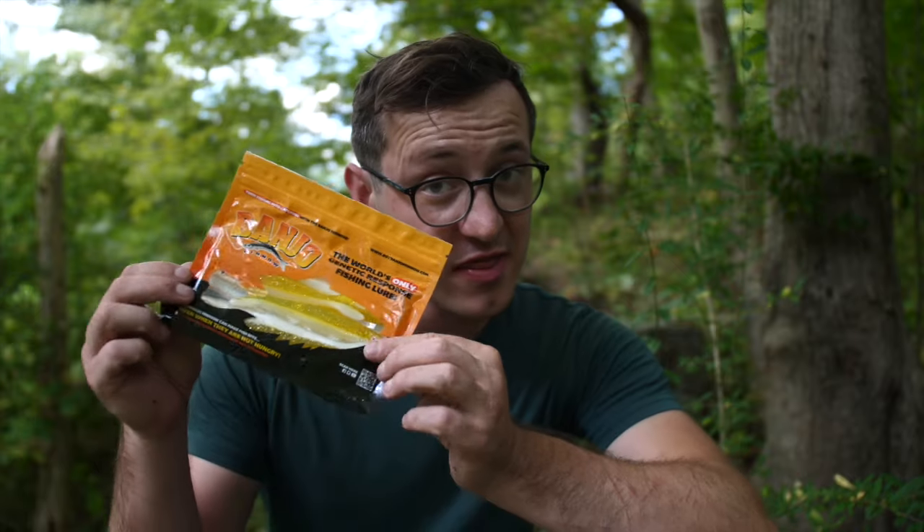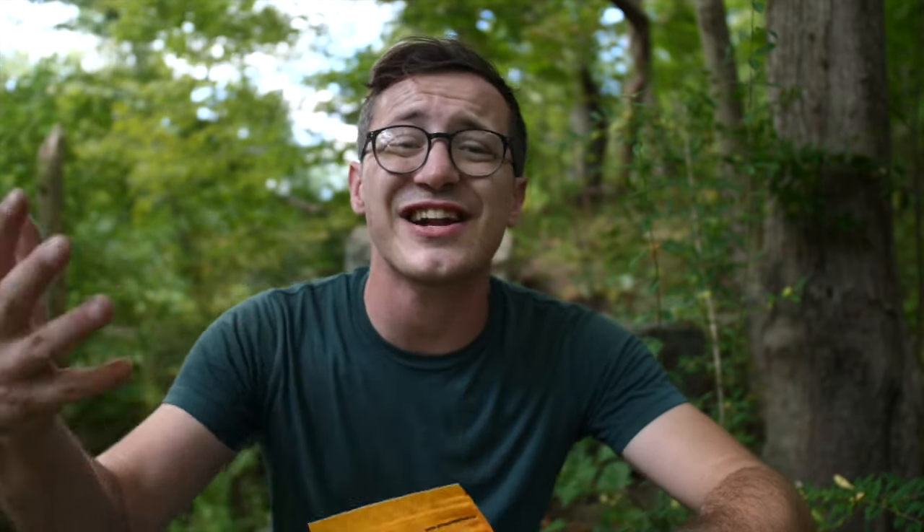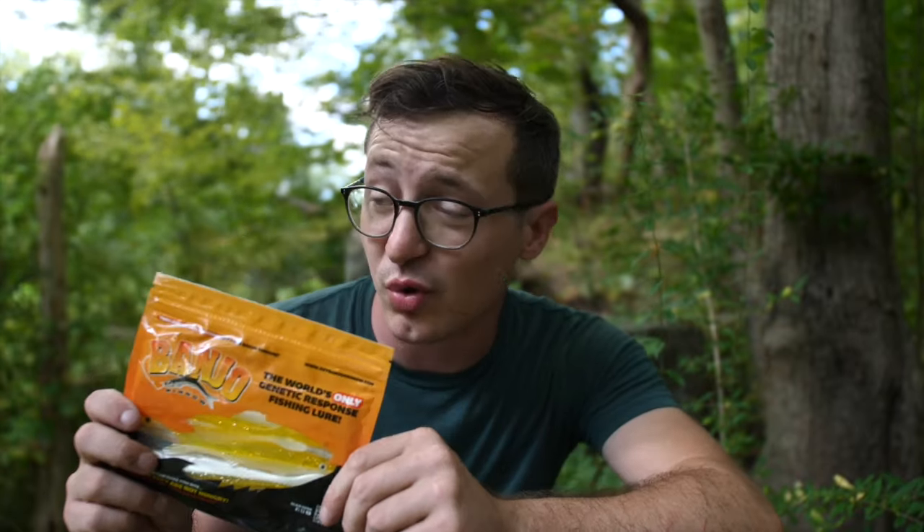As a kid growing up, I used to hear of this revolutionary lure called the Banjo Minnow. The Banjo Minnow is most famous for being one of those as-seen-on-TV fishing lures that were promoted very heavily during the 80s and 90s. These companies used really cheesy infomercials to stir up hype around this particular lure, and the Banjo Minnow was no exception. Back in the earlier days of my channel, I actually did a review of the Banjo Minnow.